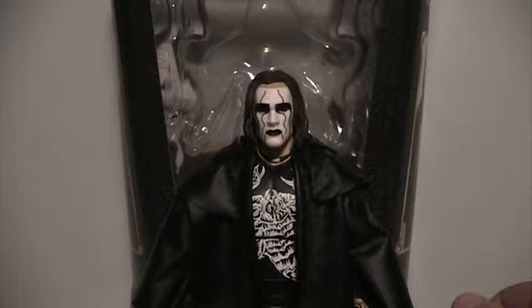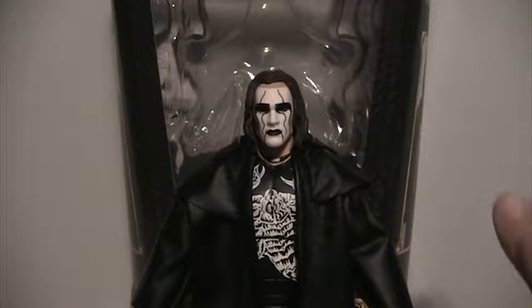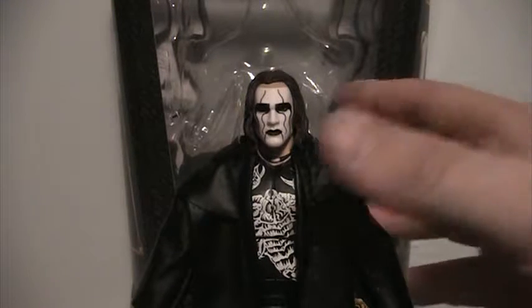Hey YouTube, this is Edward Underhill and I'm here with my review of the Mattel Defining Moments Sting from Starrcade 1997, when he defeated Hollywood Hulk Hogan for the WCW World Heavyweight Championship in a not-so-great match. But Sting came out wearing this very badass outfit and I'm going to get into why it's really cool.